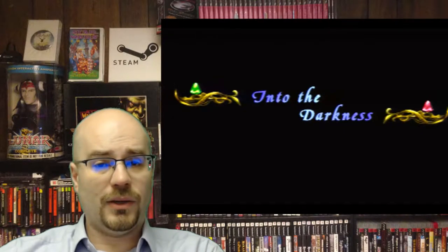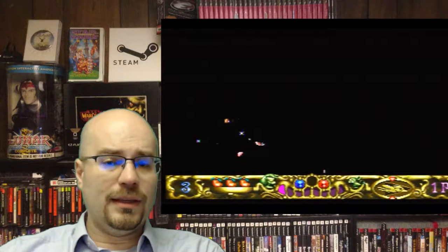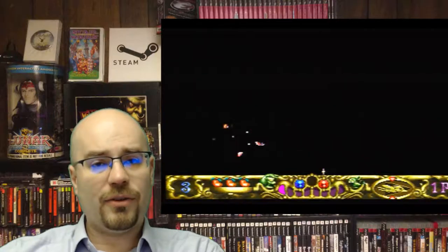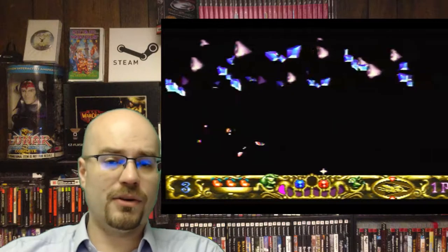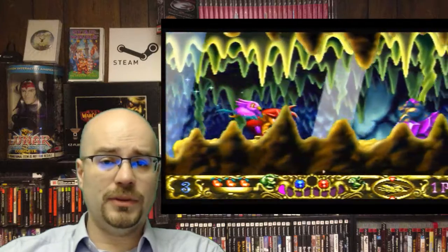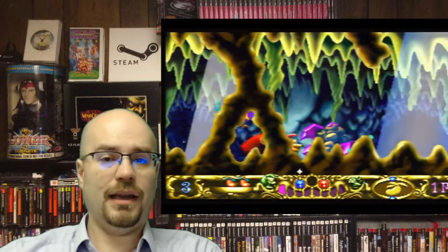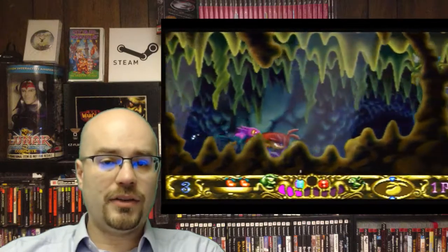Next up is Astal, released 1995 by Sega. This was a really great platformer with hand-drawn graphics. Lots of other reviewers have gone over this, but the main draw for me was the music. I absolutely love the music in this game — it is such a wonderful treat.